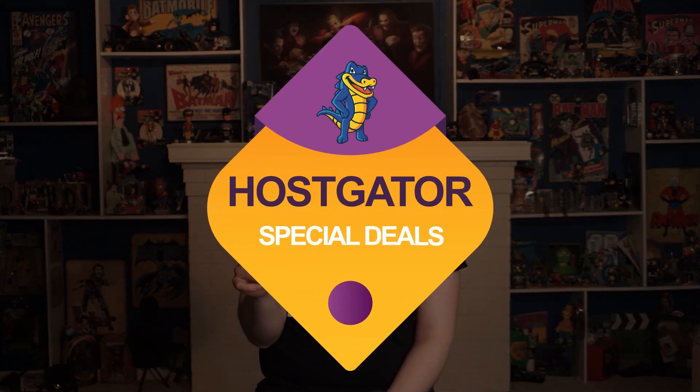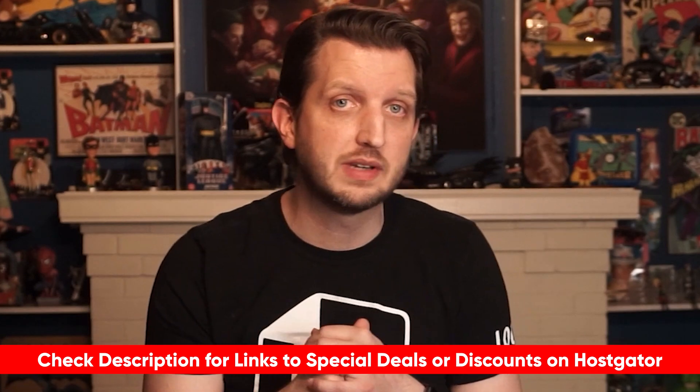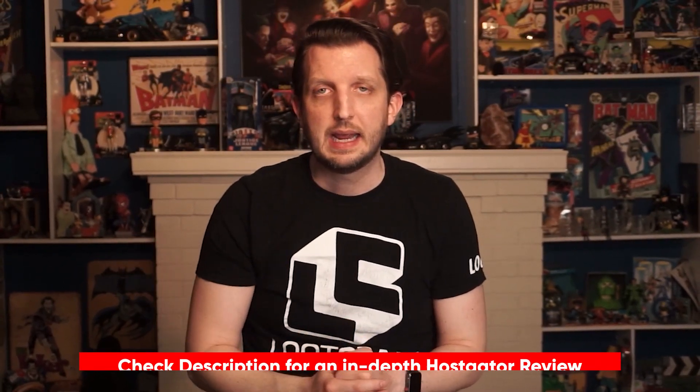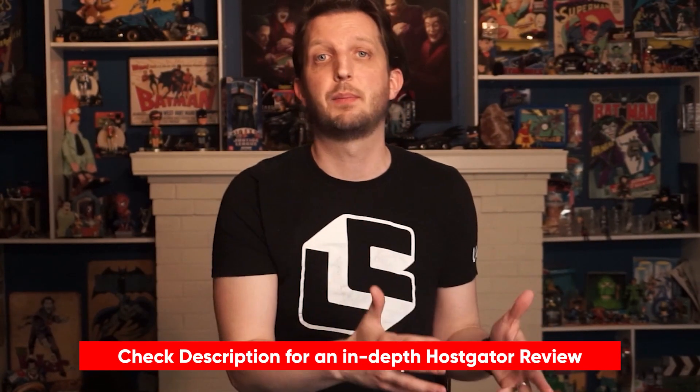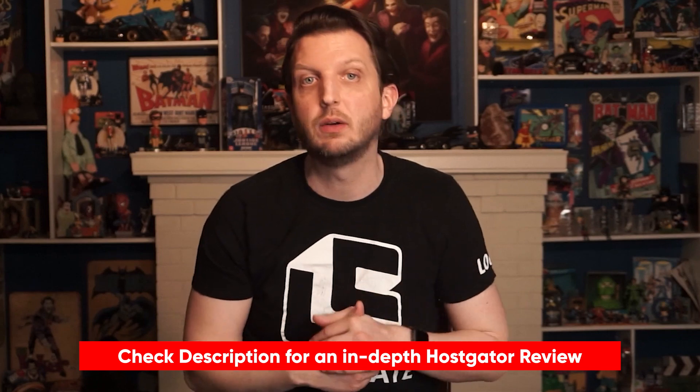Hey everybody, welcome back to my channel. My name is Andy and today I want to talk about an awesome deal available right now for HostGator, which is one of the best web hosting platforms out there. I'll throw the link to that coupon code down in the description if you want to check it out. In today's video I'll go through the deal and talk about HostGator for those of you who want to learn more about the features. Feel free to use the timestamps to get straight to the info you need, and I'll also link to an in-depth review of HostGator in the description.